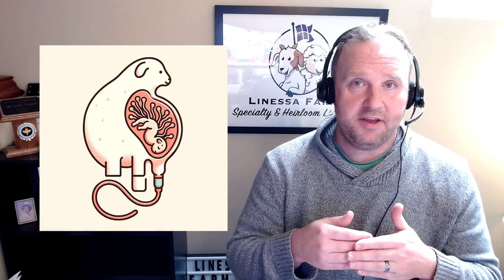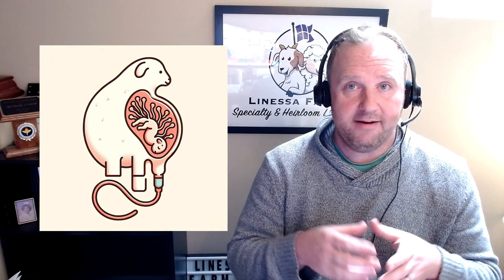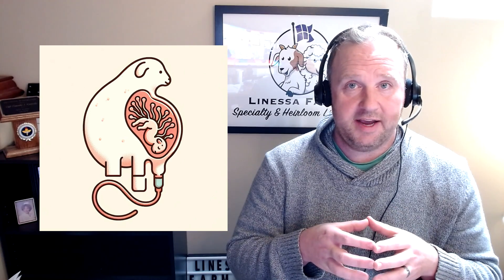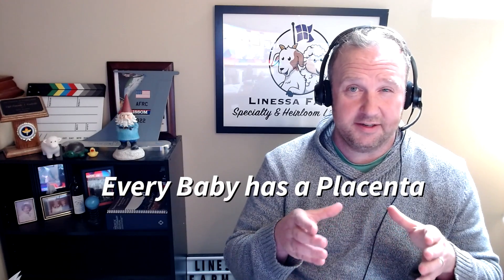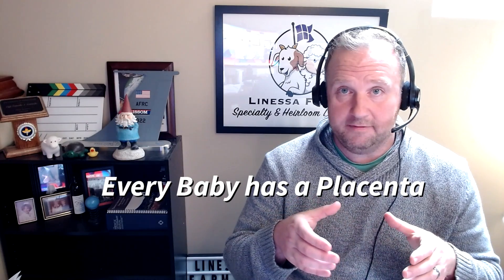Once mom is pregnant and we've entered into that germinal phase and embryonic phase, the placenta is going to start to develop. The best way to think about the placenta is as the transfer station between mom and the baby. Every baby inside of mom is going to have its very own placenta. This is a little different than in humans where twins may share a placenta. Inside sheep and goats, every baby has its own placenta, though they can get so close to one another that it appears to be one large mass — and that is normal.